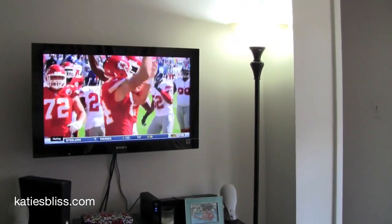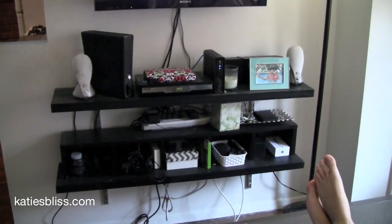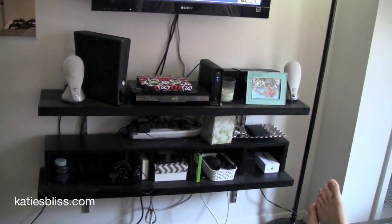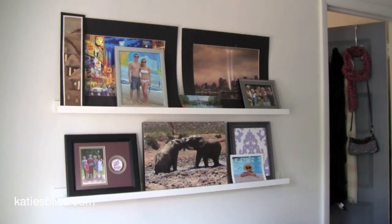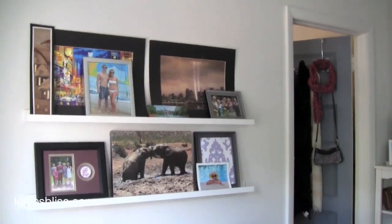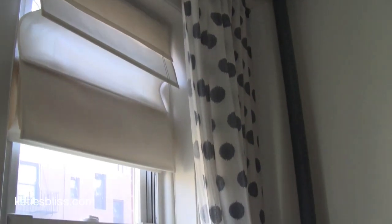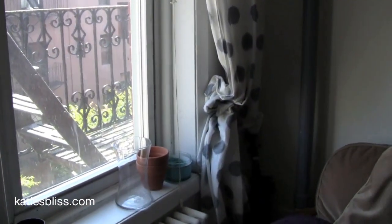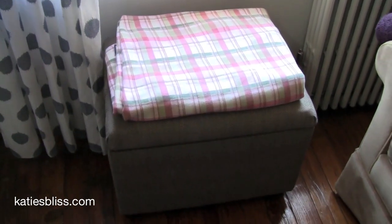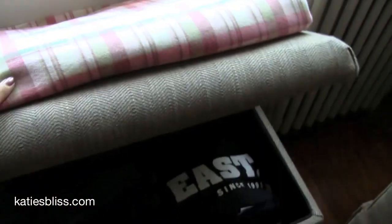Nick mounted our TV on the wall — it's the same TV I had in college and mounting it saves a lot of room. We have shelving for electronics and camera equipment. There are two small shelves above the couch with photographs and prints. The curtains by the windows were left by the previous tenant and I thought they were cute. Down here I have a trunk from Target that doubles as seating but also stores t-shirts and jeans inside.